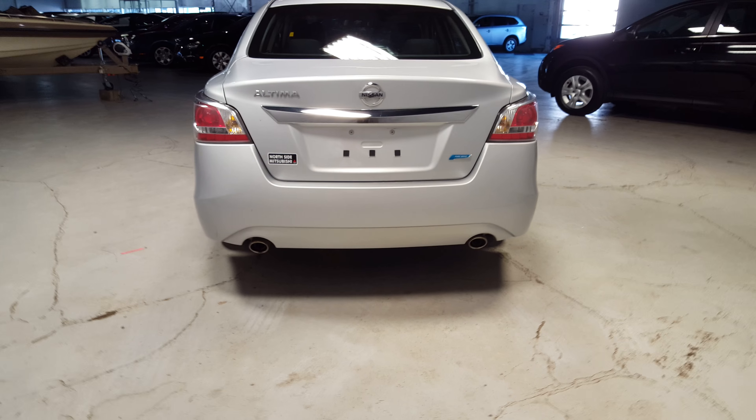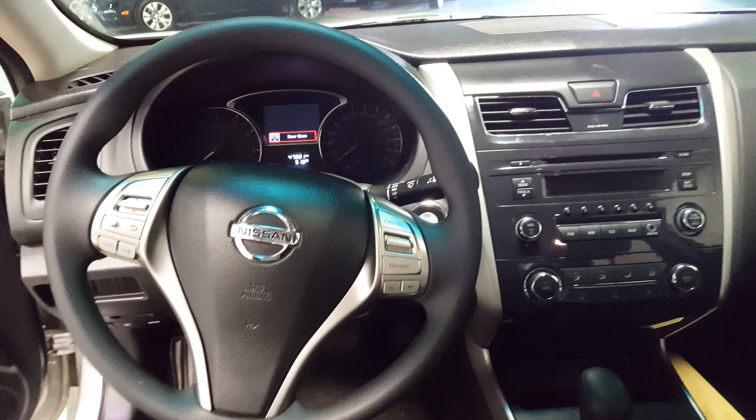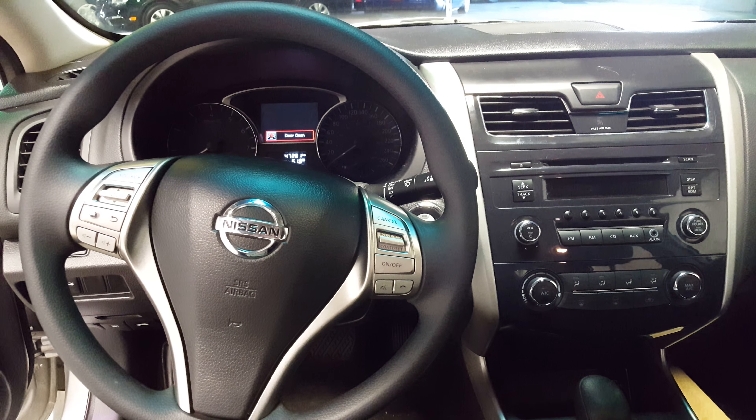Nicely finished off with the dual exhaust on the back. Coming on the inside, again it's a great looking car — no stains or anything like that on the seats.